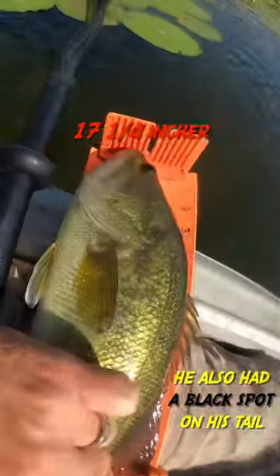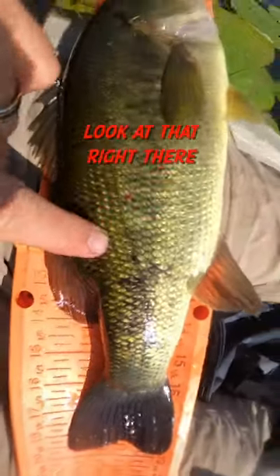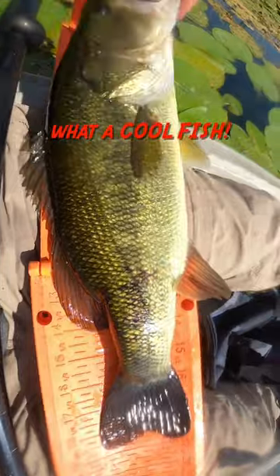17 and a quarter incher. Wow. Look at those spots. Right there. What a cool fish.